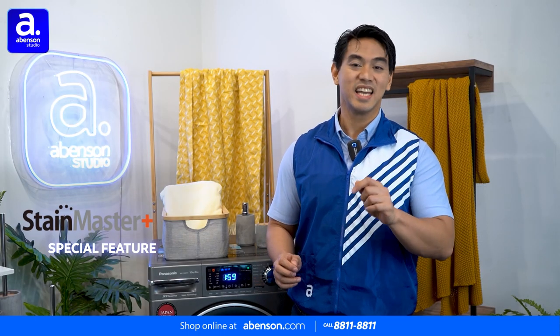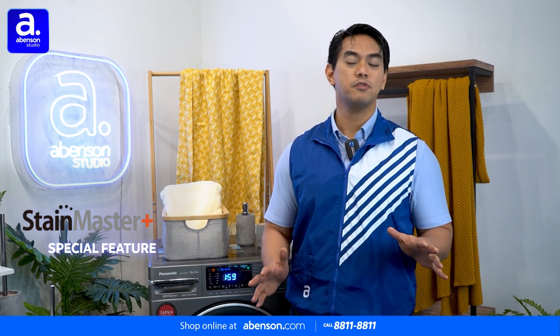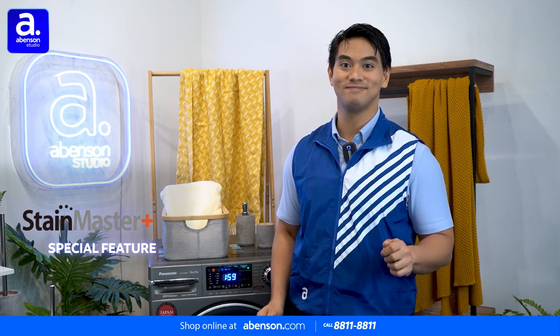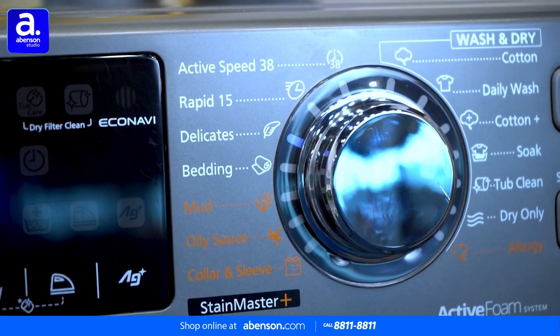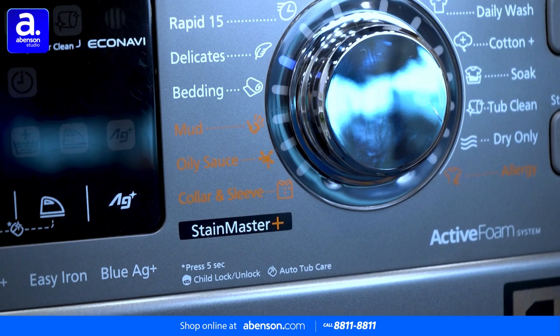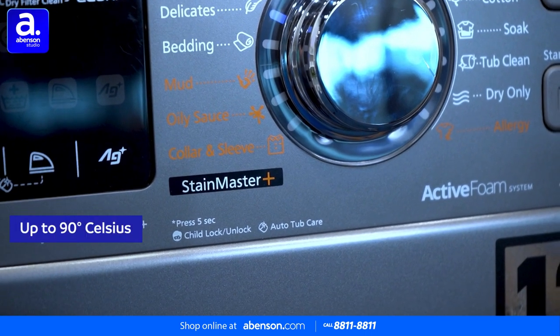It also has Stain Master Plus, which is super useful if you have babies or people with allergies in your home. Stain Master Plus washes away all stubborn stains, bacteria, dust mites, and allergens using hot water, which can reach up to 90 degrees Celsius.